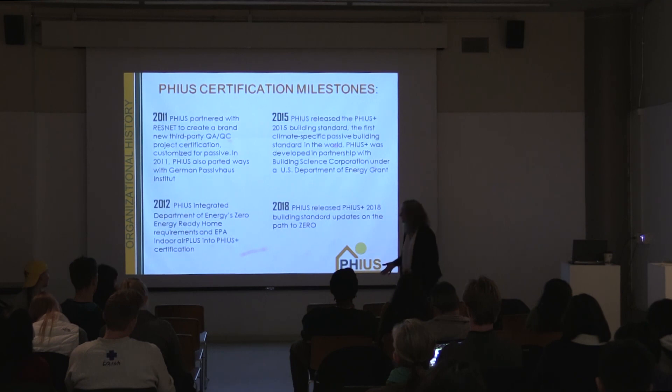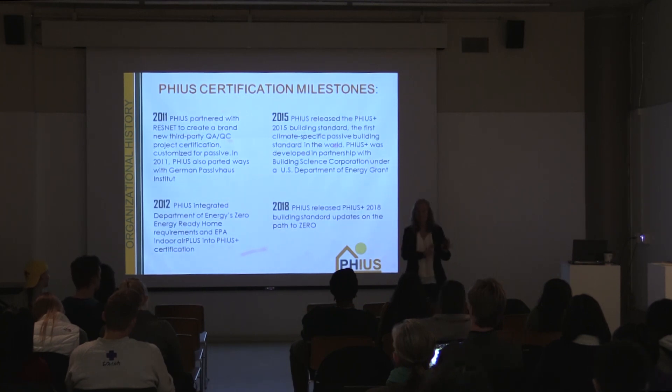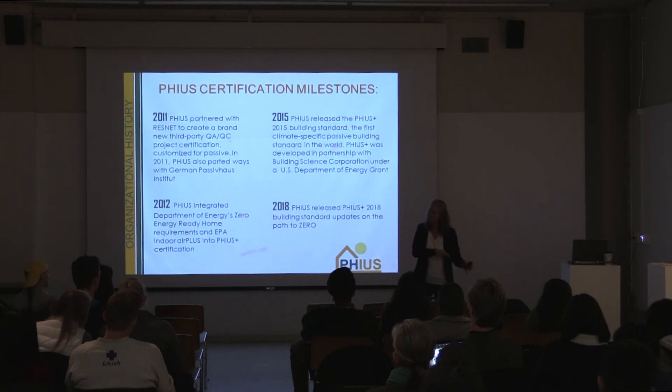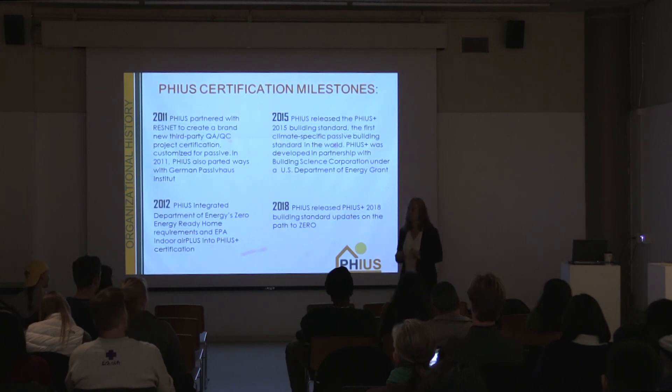We're on our way right now. In 2011, we ended our relationship with the German Passive House Institute. We would have loved to keep working with them — we told them there's something wrong, you cannot just use the same numbers everywhere, it's not getting the most optimized results in terms of thermal comfort or cost optimization. They said it was their way or the highway, and we said, well, then we're going to go.